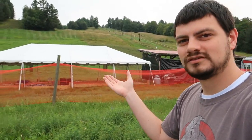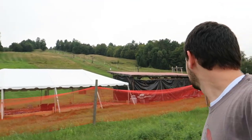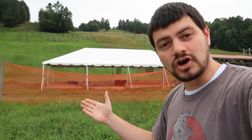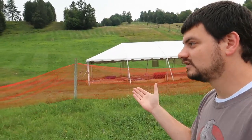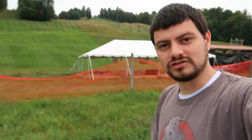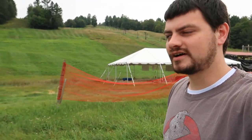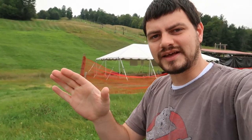A ski resort. But we're not here to go skiing, obviously. There is no snow. We are here to see something special. We're doing Beetlejuice filming locations today. They're down the road a couple miles. We're going to head over there. Got some cool stuff planned.